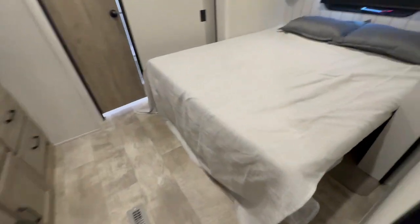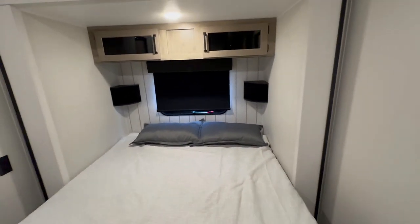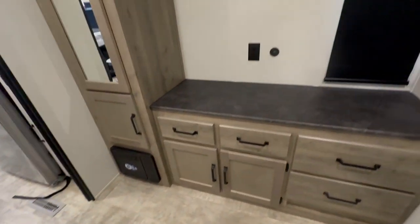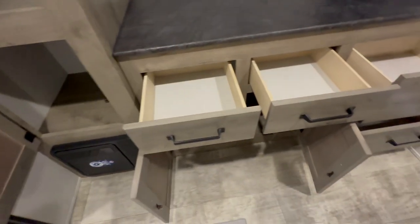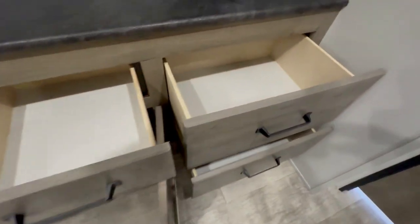In the second bedroom, you have more closet space, a full walk-around residential size queen bed, and an area to put a television. When you go into the second bathroom, after we look at all the clothing storage, you'll notice that the shower is bigger, but the sink area and linen closet area are actually shorter.